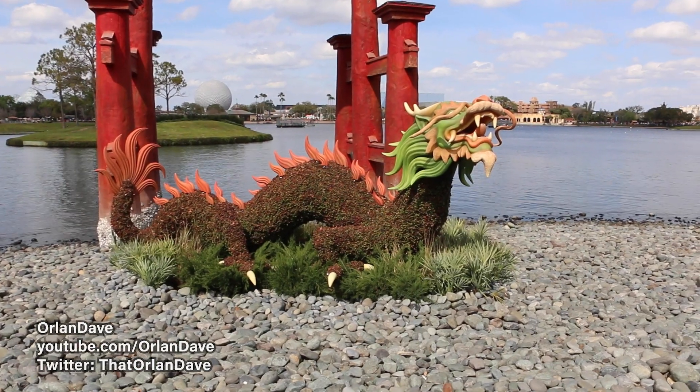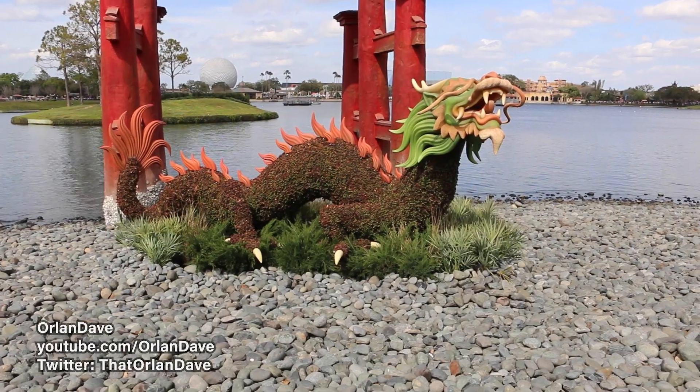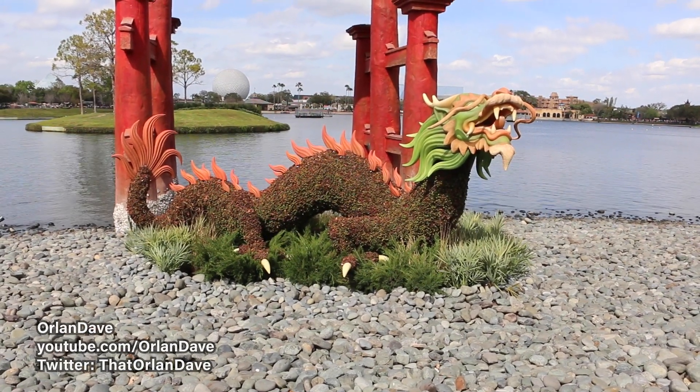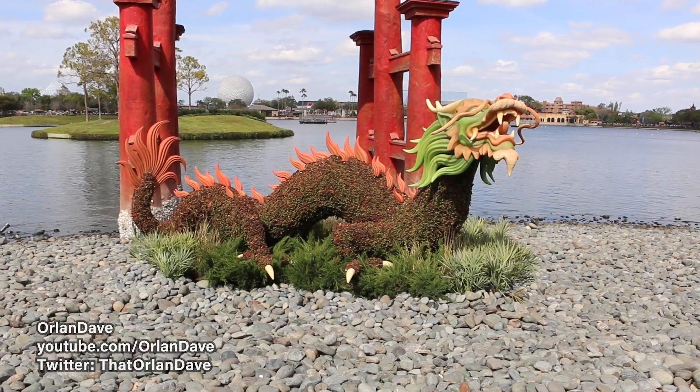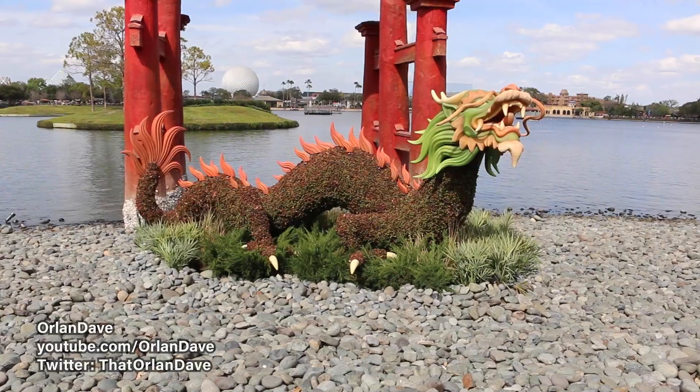This is a new topiary in Japan — it's a dragon topiary. This is one of the few things that is new for this year's EPCOT International Flower and Garden Festival.